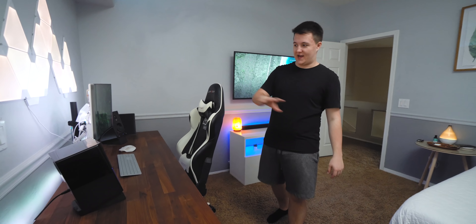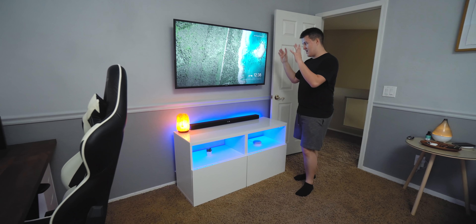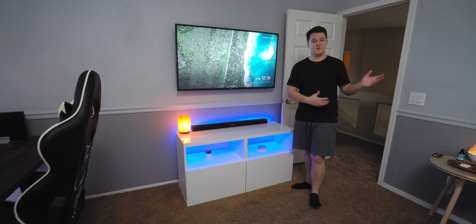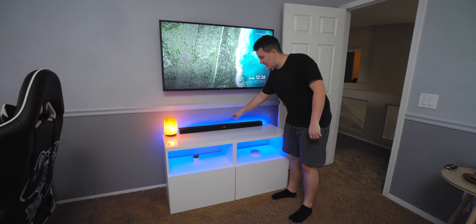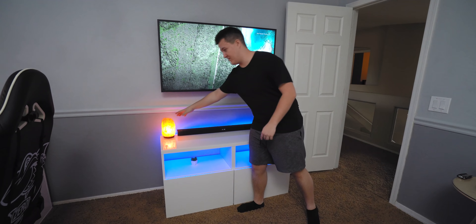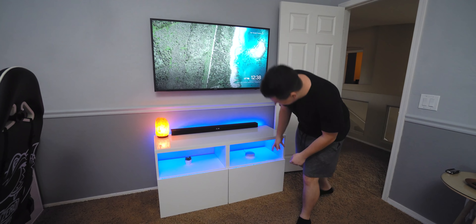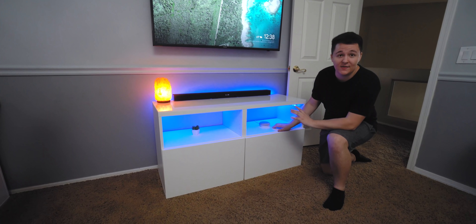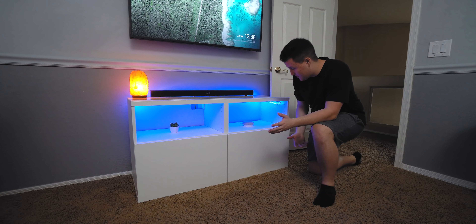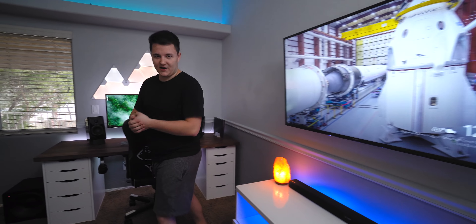That was my office/studio. Here is my home theater — the living room part of my bedroom — where I like to watch YouTube videos at night or have friends over to watch movies. I have an affordable sound bar that looks clean on the tabletop. We also have the salt lamp for positive ions — gotta stay healthy. Down here is my Google Home, which lets me control all the lights in the room with a simple voice command.